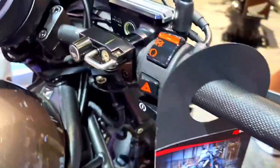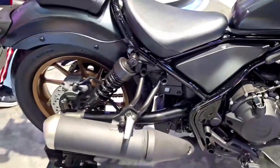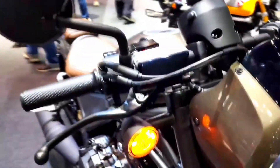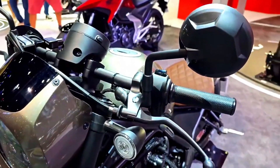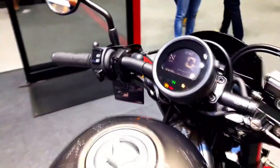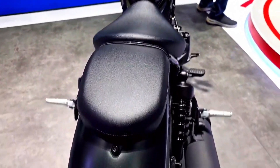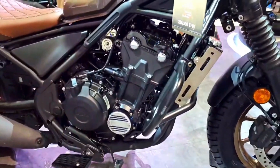The 2024 Honda Rebel 500 is a modern classic that combines style, performance, and versatility in a way that few motorcycles can match. With its timeless design, capable engine, and rider-friendly features, it's an excellent choice for both new riders looking for an approachable cruiser and experienced riders seeking an exciting addition to their collection. Whether you're navigating city streets or hitting the open highway, the 2024 Rebel 500 is ready to take you on an unforgettable journey. Honda has once again proven why they are a force to be reckoned with in the motorcycle industry, and the Rebel 500 is a testament to their commitment to excellence.